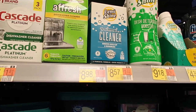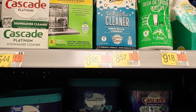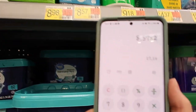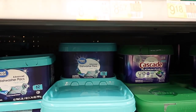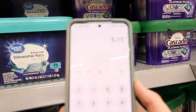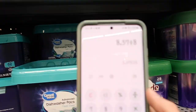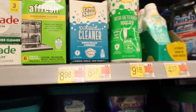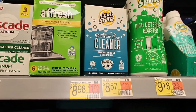For the dishwasher cleaner deal, you're going to get two of them at $8.57 each, so you'll pay $17.14. Then it comes out to $8.57 back, and there are four of them in the package — that's eight uses — so that comes out to just $1.07 each use. I'm going to stock up on this because that's how I clean my dishwasher.